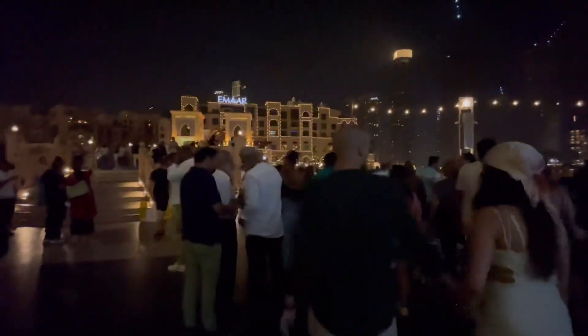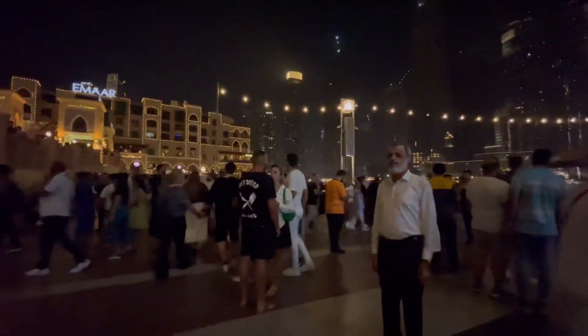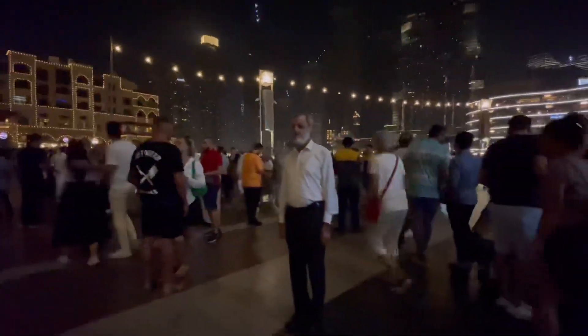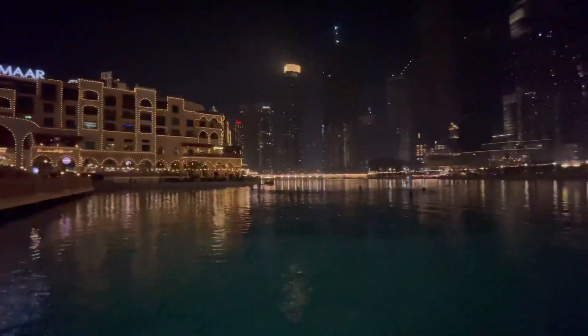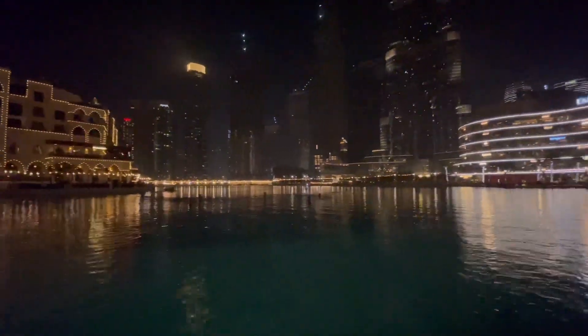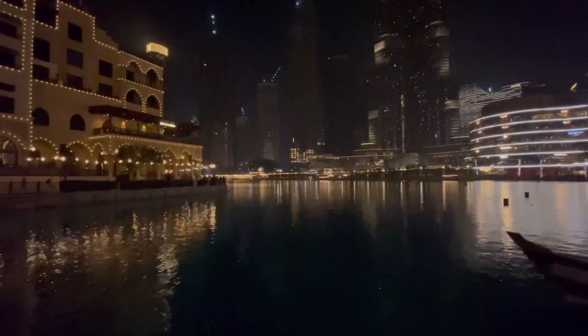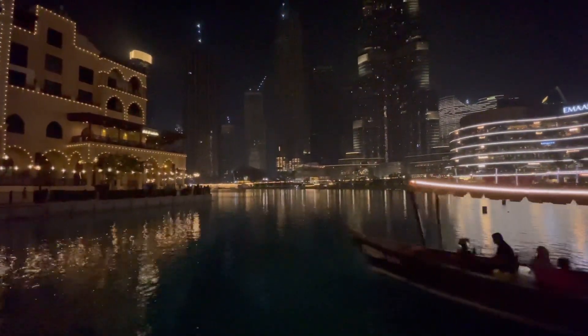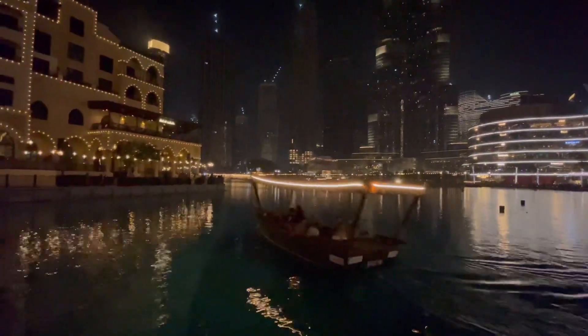We're out here at the Dubai Mall at night because it's something that you come and do, and they also do the Dubai Fountain Show. I'm not quite sure when they're going to do that, but we're going to wait and see. Some of the perks of coming to Dubai are that you get to enjoy a lot of free things — the Dubai Fountain Show is free, and the Dubai Aquarium inside the Dubai Mall is also free, so you get to save money if you're on a budget.